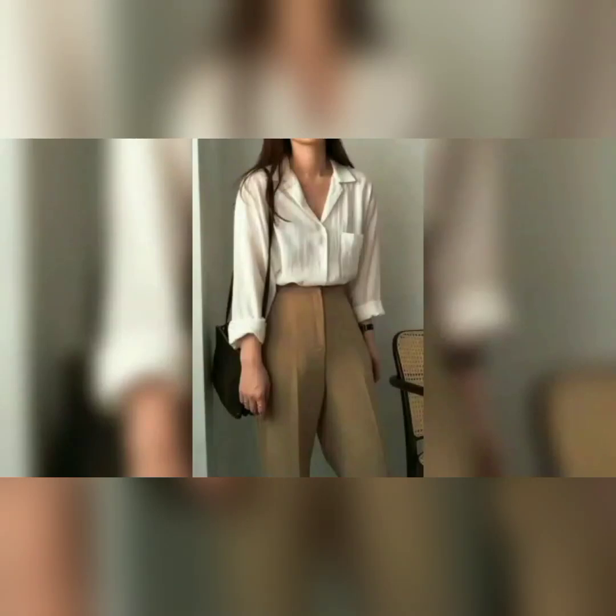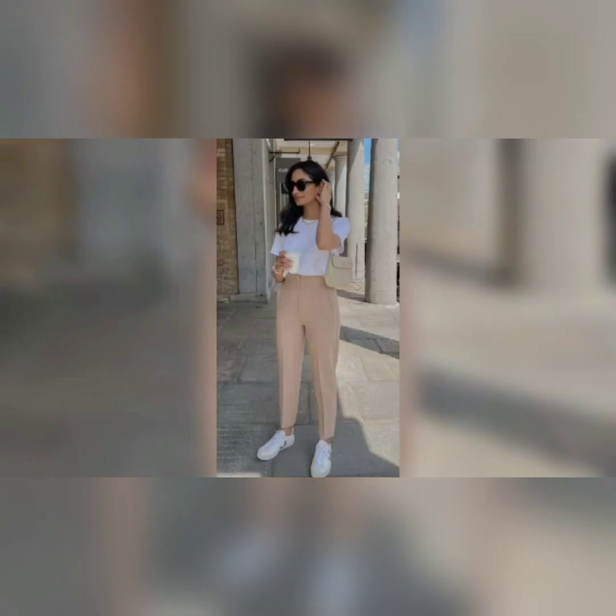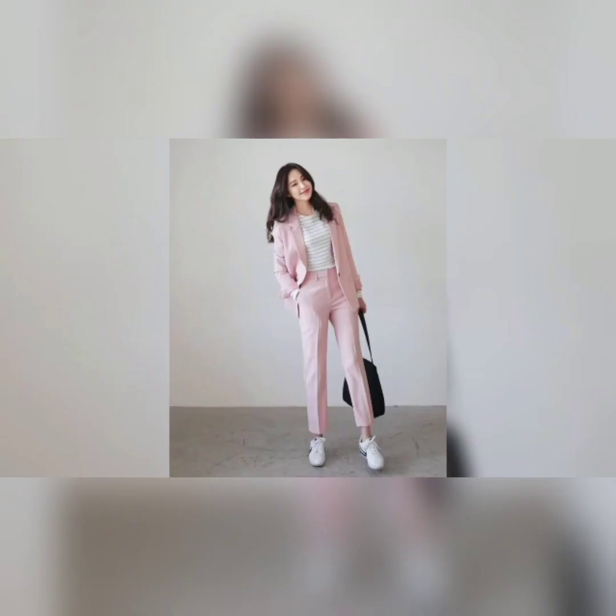Hello everyone, welcome to my channel Unique Fashion and Resistance. This video is about office dresses like a t-shirt with a blazer and ankle-length pants. We have also beautiful varieties for office work. The dresses look so much prettier and more comfortable.